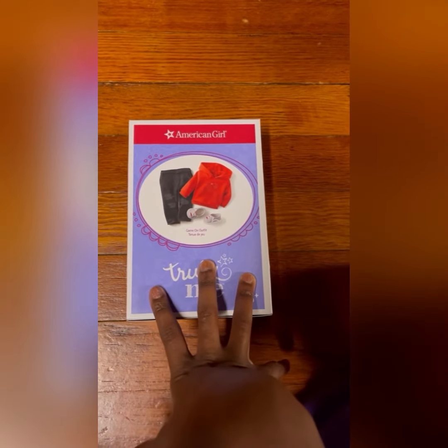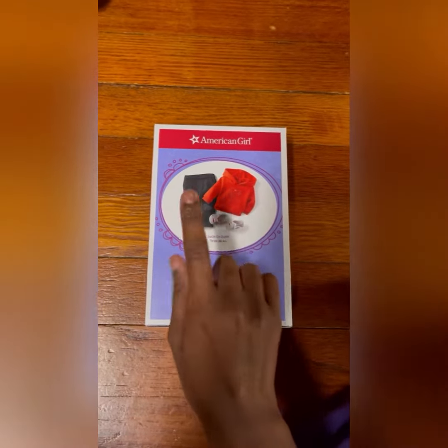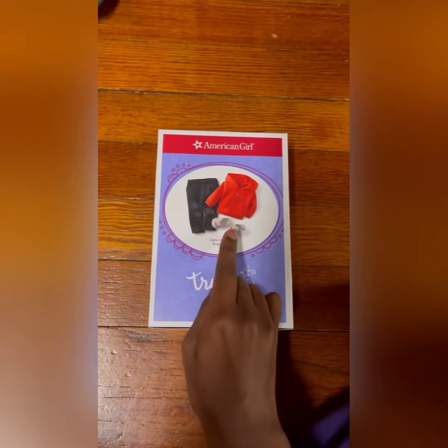I bought it for my 18-inch customized doll and as you can see on the box it has the jeans, the sweatshirt, and the sneakers.